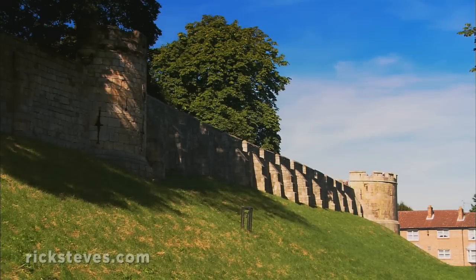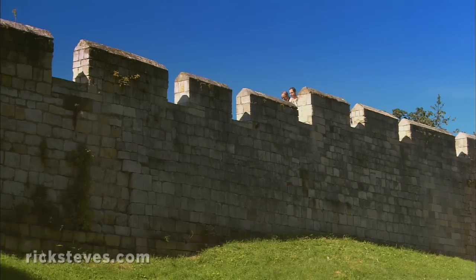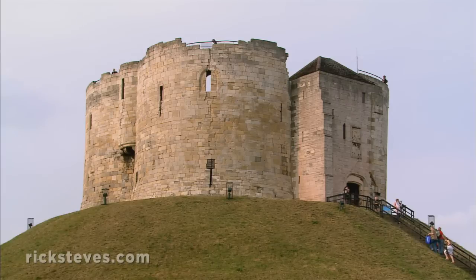York's mighty wall is a reminder that the city was more than a religious power. It was a military and political center vital for the control of North England from Roman times through the Middle Ages. These ramparts, some of which sit on the remains of the Roman wall, are mostly medieval — 14th and 15th century.